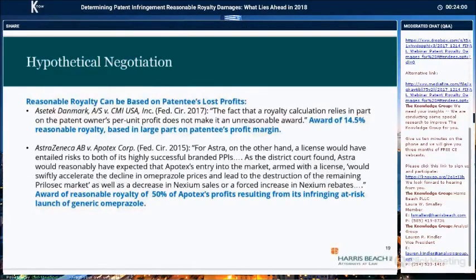An important point in the hypothetical negotiation is that profitability — either the patentee's or the infringer's — can serve as a basis for a reasonable royalty, particularly where the parties are competitors. While the patent owner may not be entitled to lost profits for various reasons, such as not satisfying the Panduit factors, the patent owner can attempt to capture some of that lost profit in the context of a reasonable royalty. In the Asset Tech Denmark case, the royalty calculation relied in large part on the patentee's own profit margin. The patentee argued: why would I license a competitor for less than I make licensing to a customer? And the Federal Circuit found that to be a rational argument.